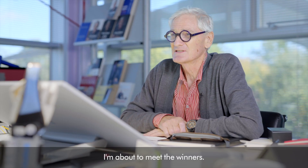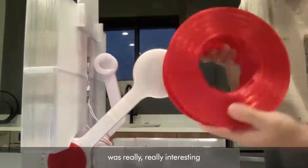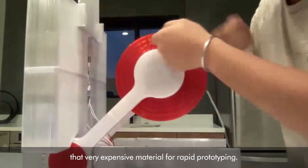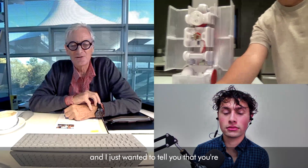I'm about to meet the winners — I'm actually going to tell them they've won. I thought your project was really, really interesting, because we should be recycling plastic. We shouldn't be buying that very expensive material for rapid prototyping. I think what you've done is really good, and I just wanted to tell you that you're the winner of the Sustainability Award.